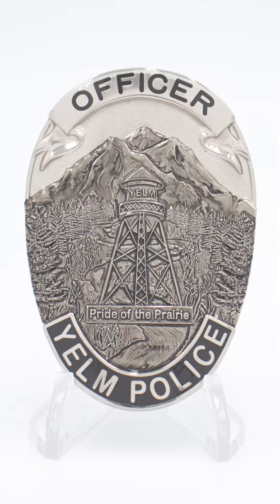How do we take this beautiful scene and actually depict it in a badge? Yelm Police Department reached out to us with that idea and wanted to work closely with us to bring their story together to make sure that everything was represented exactly the way they wanted.